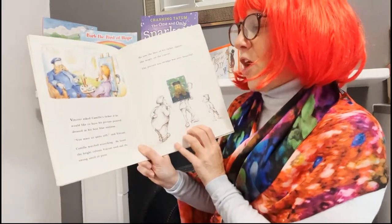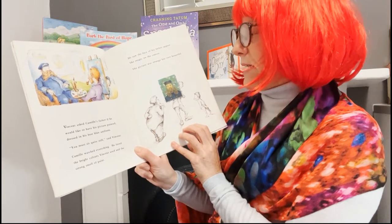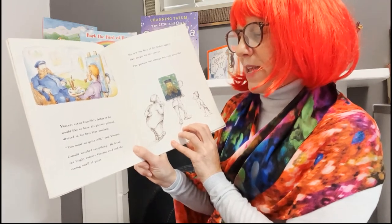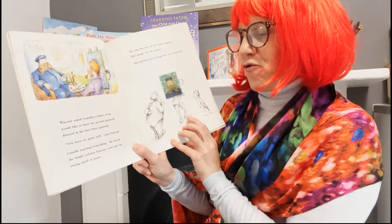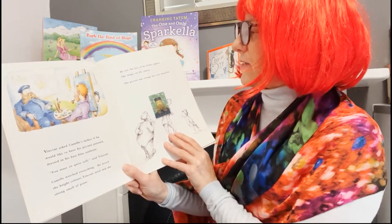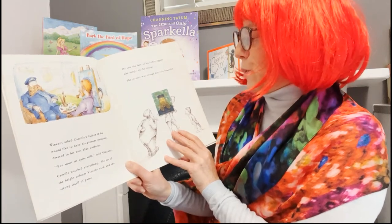Vincent asked Camille's father if he would like to have his picture painted, dressed in his best blue uniform. "You must sit quite still," said Vincent. Camille watched everything. He loved the bright colours Vincent used and the strong smell of paint. He saw the face of his father appear like magic on the canvas. The picture was strange but very beautiful.